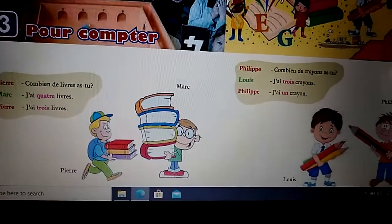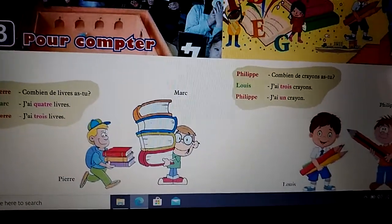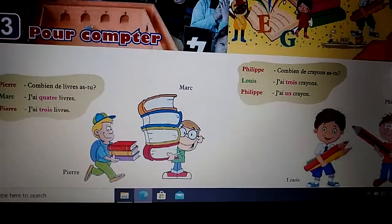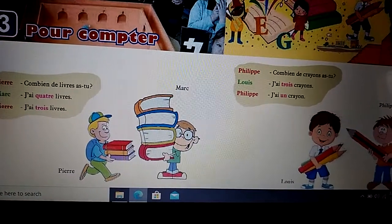Second dialogue. Philippe: Combien de crayons as-tu? Louis: J'ai trois crayons. Philippe: J'ai un crayon.